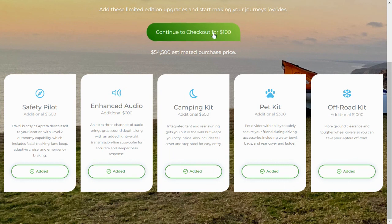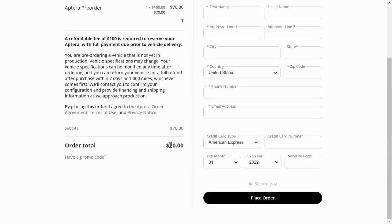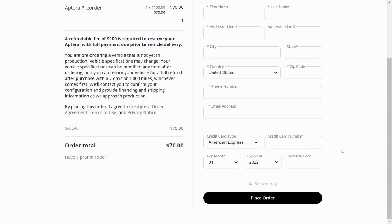Once you've chosen your upgrades, you can click Continue to Checkout for $100. You'll notice that using a referral code brings it down to $70. You enter your information and credit card and place your order for $70. That deposit is fully refundable — it goes into an escrow account that Aptera cannot touch during the production process.